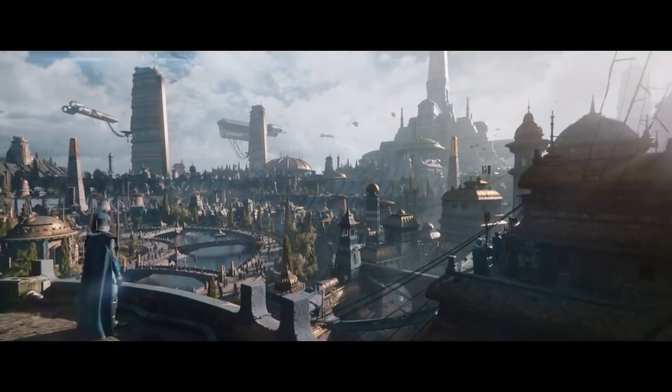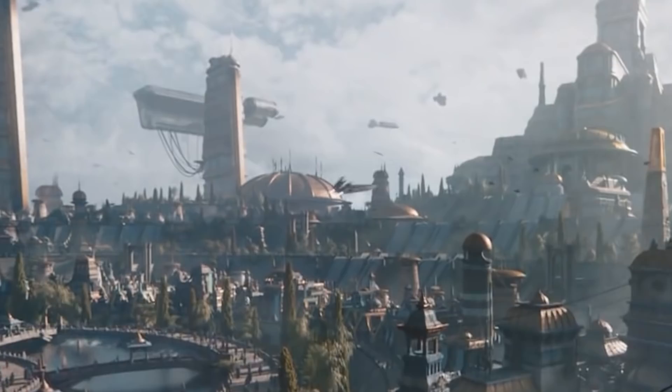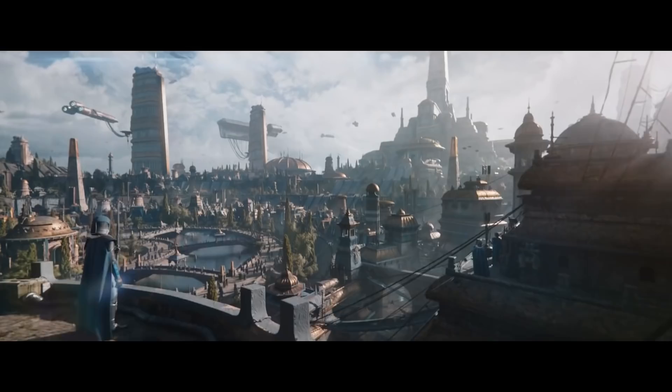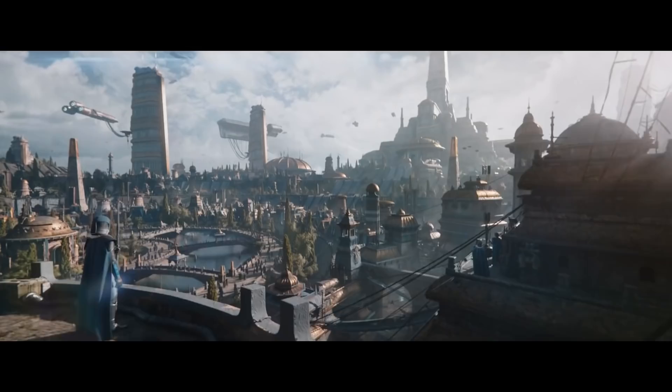During the shot, we also see these small starfighters fly past. These also appear again later in the trailer. As far as I can tell, these are new — they've never appeared before in Star Wars. But at first I was like, oh hey, it's Sam Wessel's speeder. Literally looks nothing like it, but I'll talk about why these speeders are actually important in a bit.